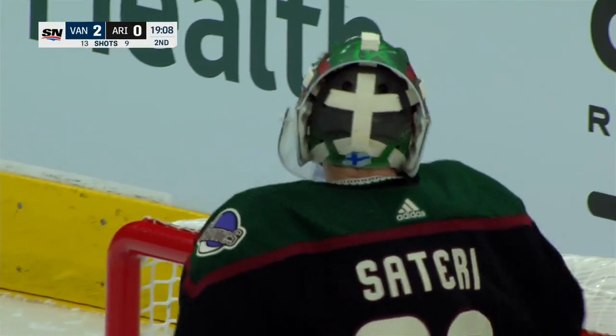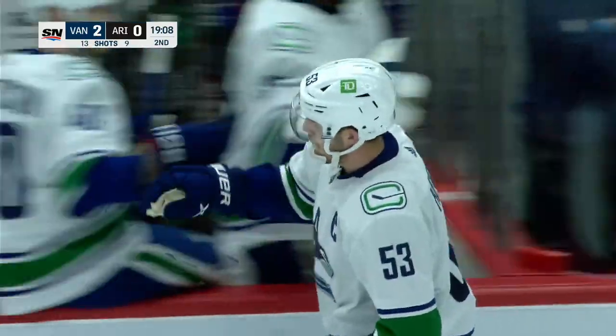Guess who was 8-0 in the faceoff circle in the first period? Bo Horvath. Bo Horvath. And make that 9-0.